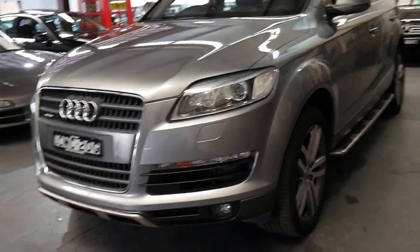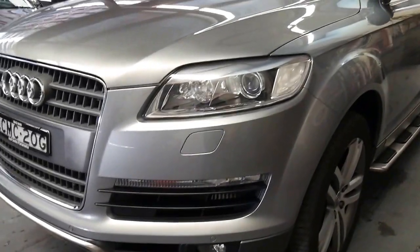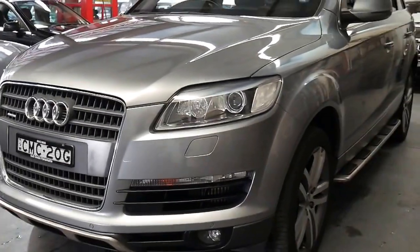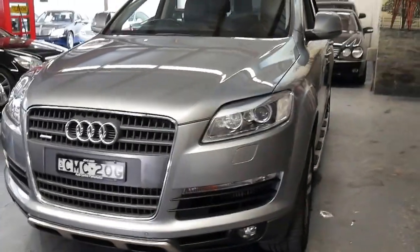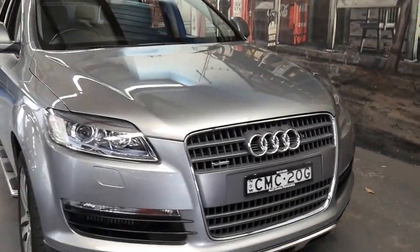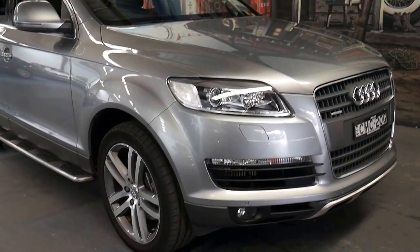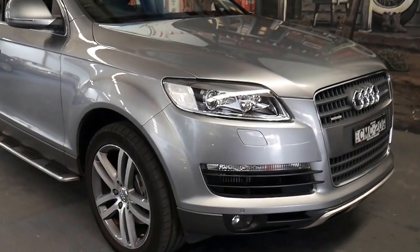It's got Xenon headlights, which is great — it's not something you can really add later unless you want to spend a few thousand dollars. It's got parking sensors front and back and a reverse camera. I have driven it — I've driven a lot of Audi Q7s, 4.2 litre petrols, diesels, 3 litre turbo diesels.